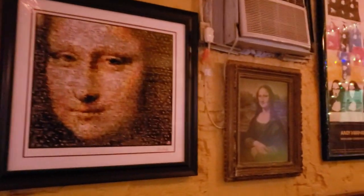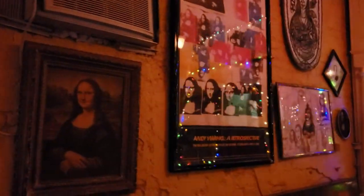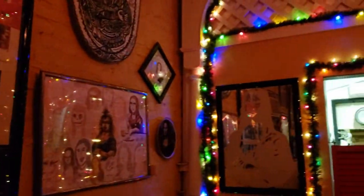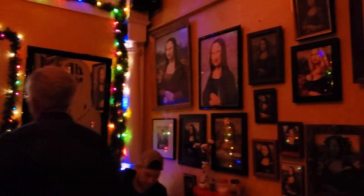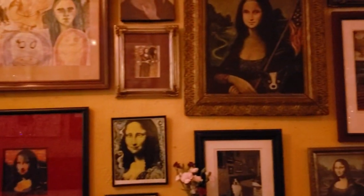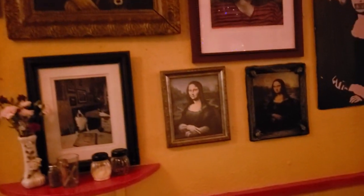The Mona Lisa has been vandalized on several occasions. One person threw acid at the painting and another pelted it with a rock. There were subsequent attacks with spray paint in 1974 and a coffee cup in 2009. It has been restored several times; the last restoration was in October 2019.